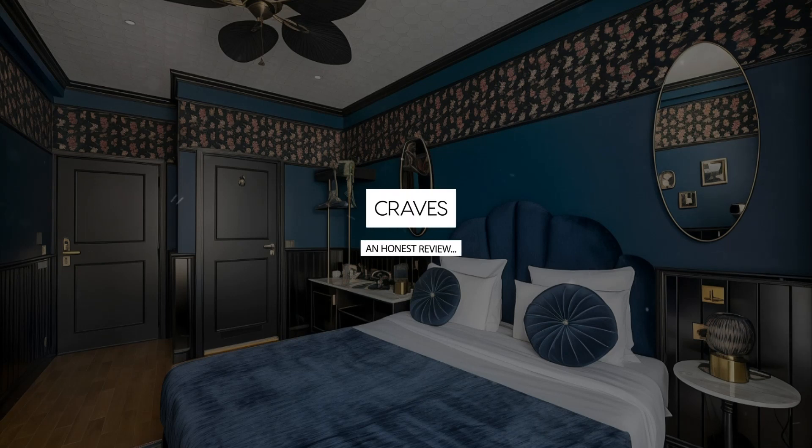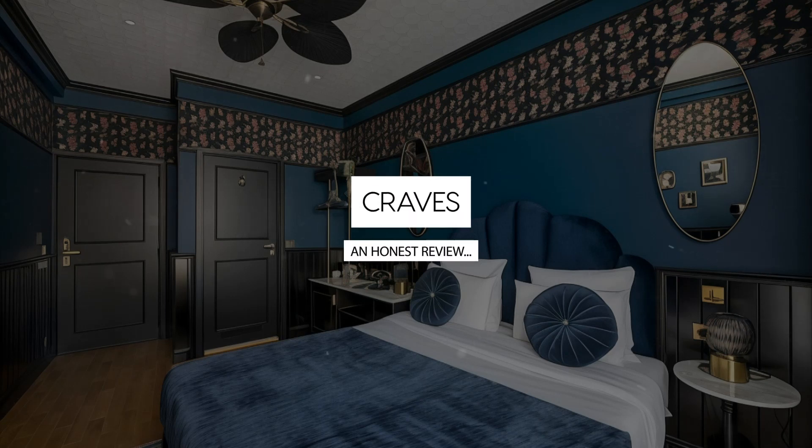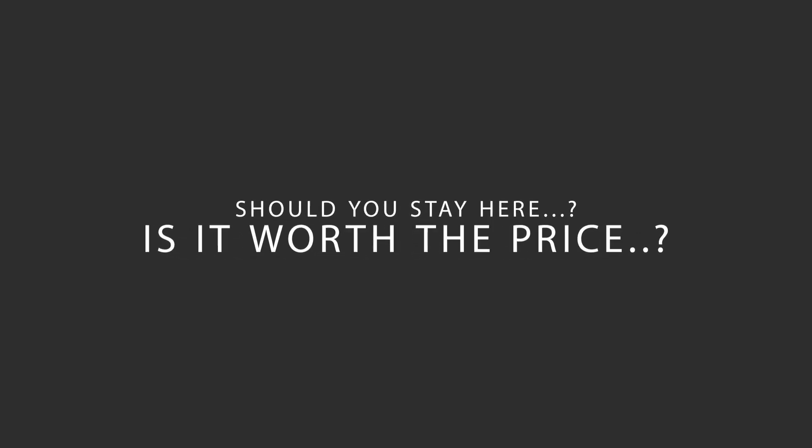Today, we're diving deep into a review of Craves, located in Brussels Center, Brussels. Let's find out if this hotel lives up to its reputation, and if you should stay there.